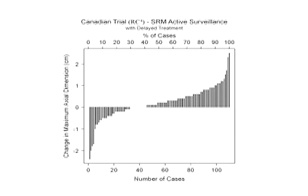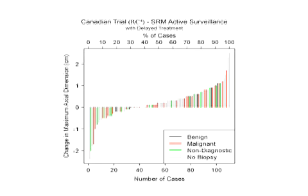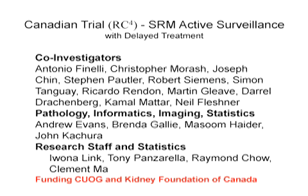When we look at the waterfall plot, we had fewer patients progressing and more being rather indolent compared to other series. When we overlay the pathology, the distribution is not statistically very different between those appearing to shrink and those appearing to grow, based on a relatively short interval. Even patients with confirmed malignancy don't always grow, and there isn't a clear bias towards the malignant population showing greater growth.